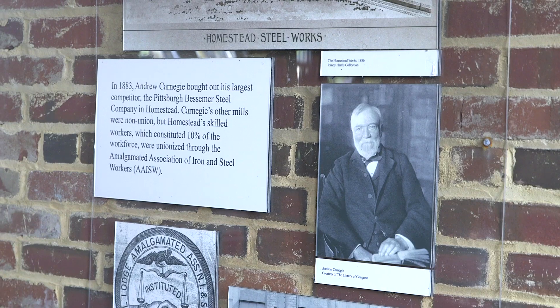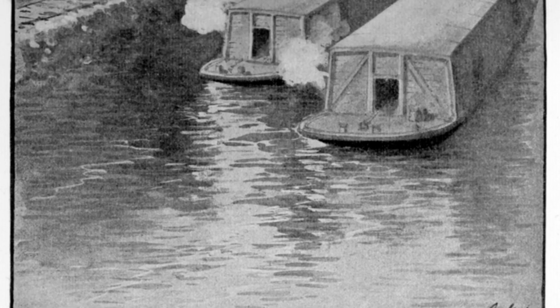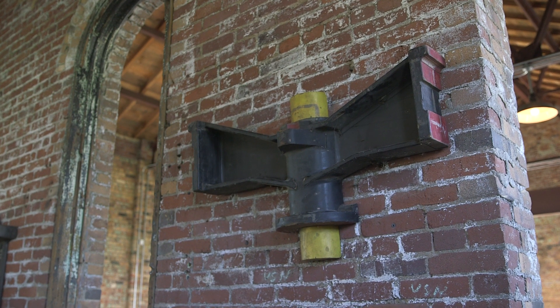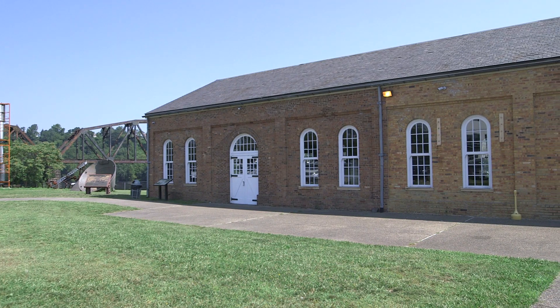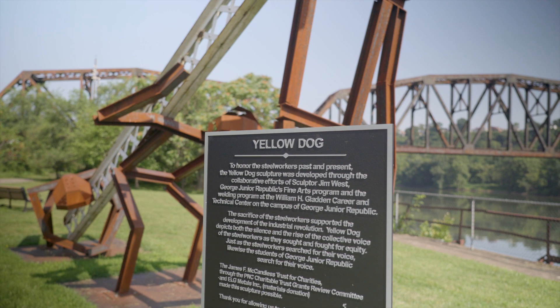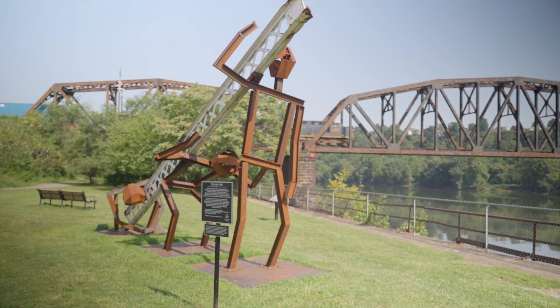It's that last great push in the 19th century for workers' rights. The Great Homestead lockout and strike really is about control — the control of this mill, the control of your workplace. From the workers' standpoint, this was their mill. It might have been Carnegie's money, but it was their sweat equity that built it.